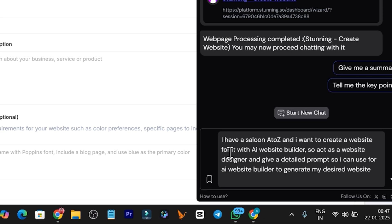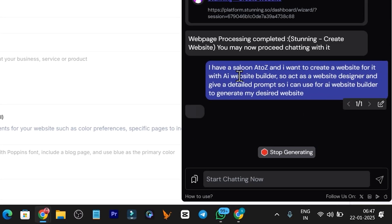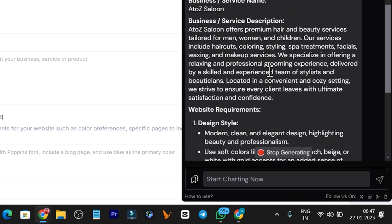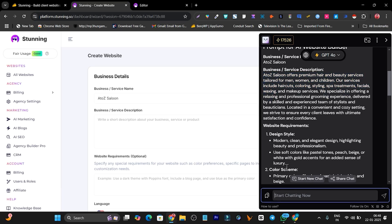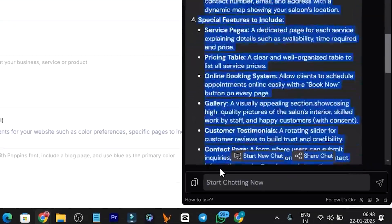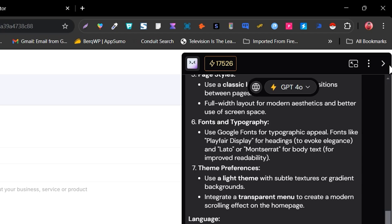Here's the prompt from Merlin: I have a salon called A2Z and I want to create a website for it with AI help. It says act as a website designer and give a detailed prompt I can use for an AI website builder to generate my desired website. This is the kind of prompt you can use with ChatGPT or whatever AI chat you have available. In a few seconds I get the detailed description — this is my salon name and the business description — so I copy this AI-generated prompt.